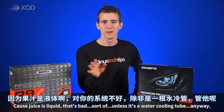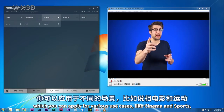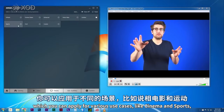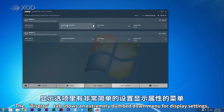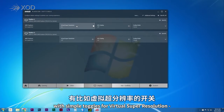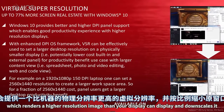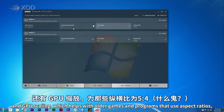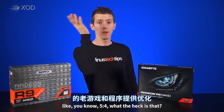The video tab has a number of color presets which you can apply for various use cases like cinema and sports, and you can also make your own. The display tab shows a simplified menu for display settings with simple toggles for virtual super resolution — which renders a higher resolution image than your display can show and then downscales it — and GPU scaling, which helps with older games using aspect ratios like 5:4.